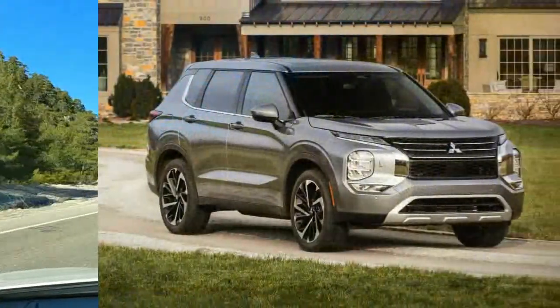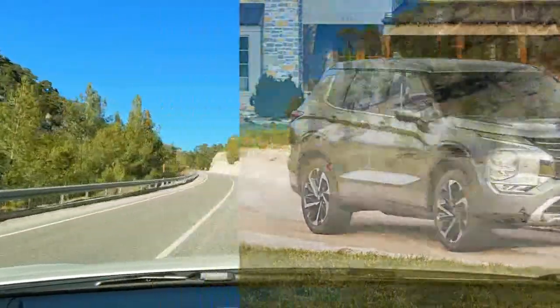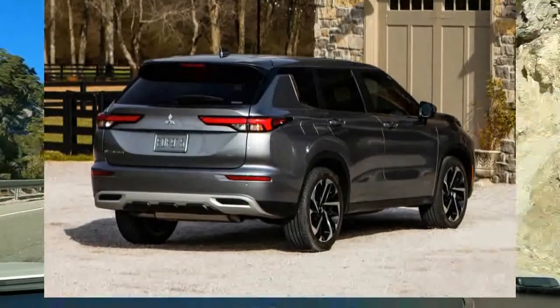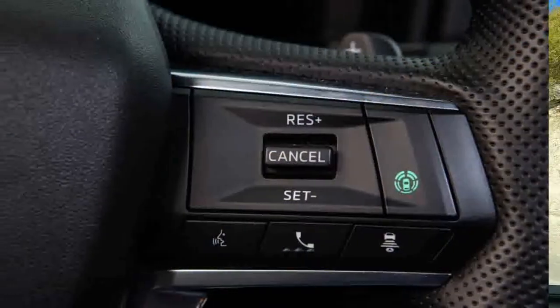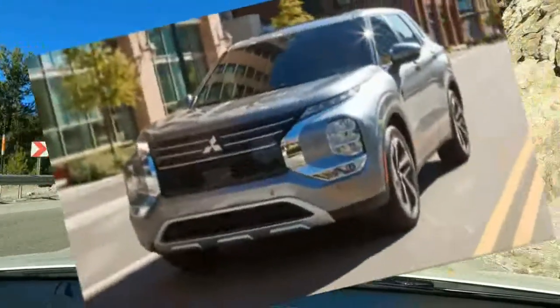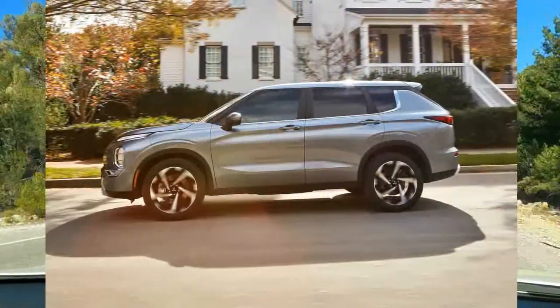This Outlander is massively better than its immediate predecessor. Sharing a platform with the new-for-2021 Nissan Rogue, the Outlander benefits from the collaboration with an impressive touchscreen interface, upgraded interior materials, and improved ride and seat comfort compared to the old Outlander. An uninspiring powertrain and a few noted tech gremlins are among the few downsides.